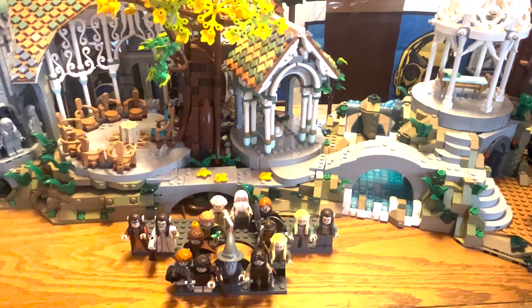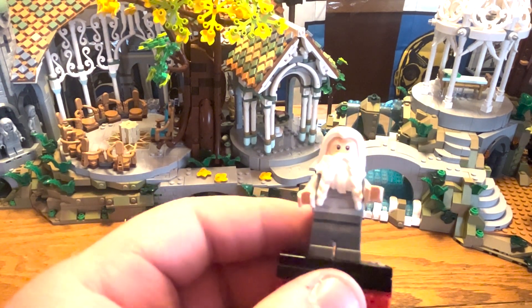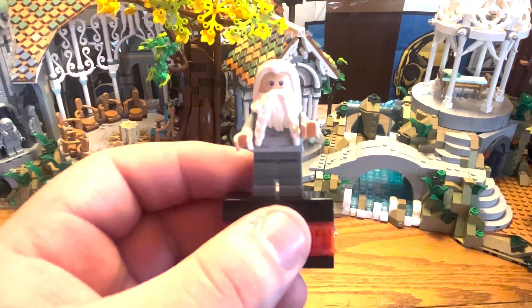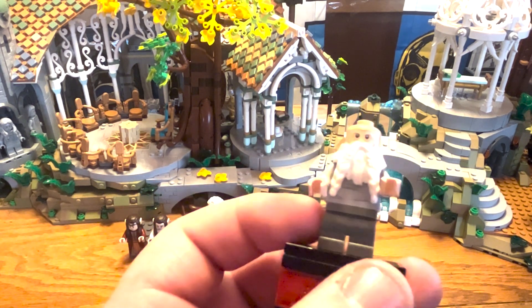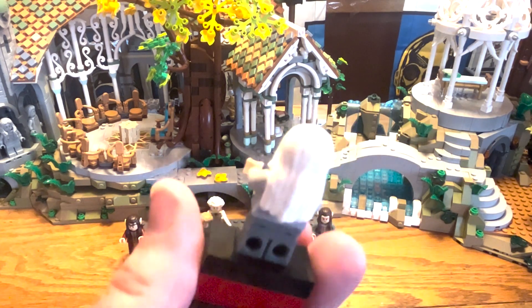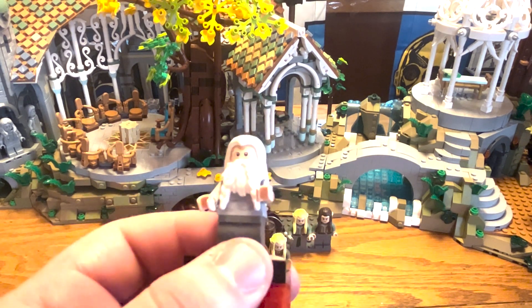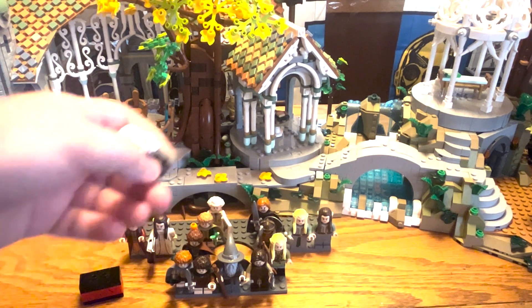Now looking at the two members of the Company of Thorin Oakenshield — first is Gloin the dwarf. I think he looks really cool, although I kind of wish they had a different torso since this is basically a t-shirt torso reused from characters like Owen and Tony Stark. He has no back head printing, but there's a really cool new beard piece similar to the previous Gimli one, except in white. It was designed so a hair piece could fit over it — the instructions on LEGO.com have facts about the figures and confirm this. Gloin looks pretty cool, though he doesn't have any accessories.